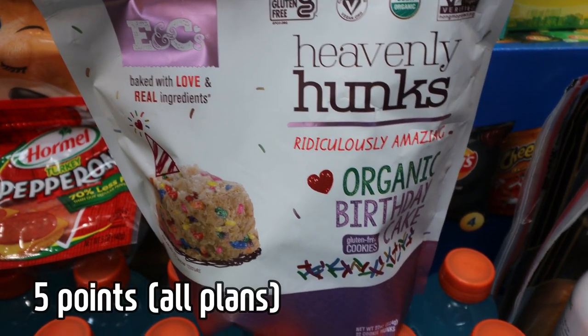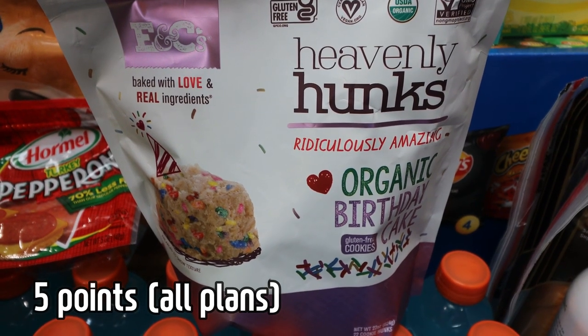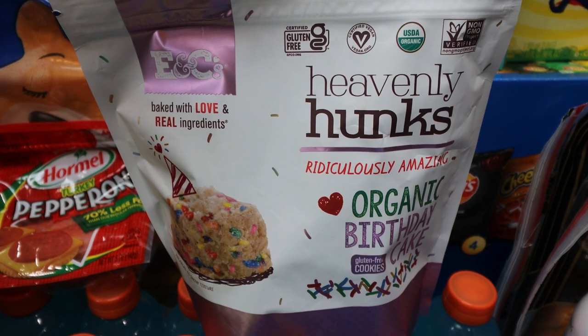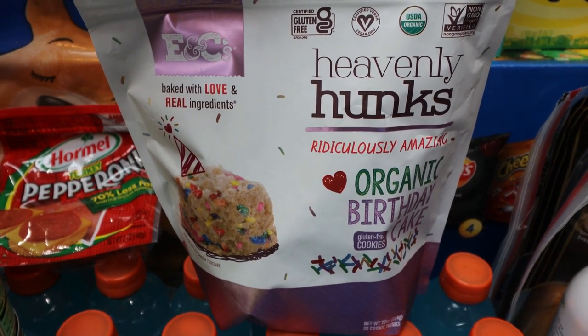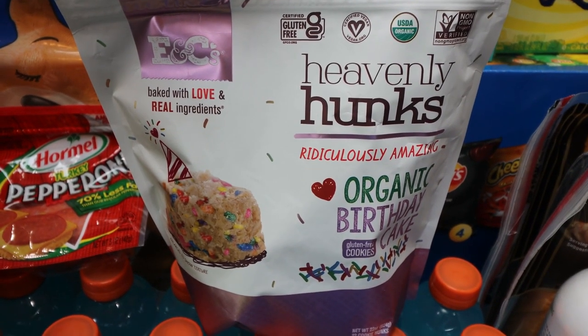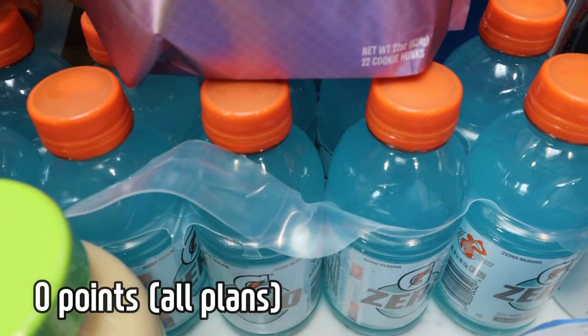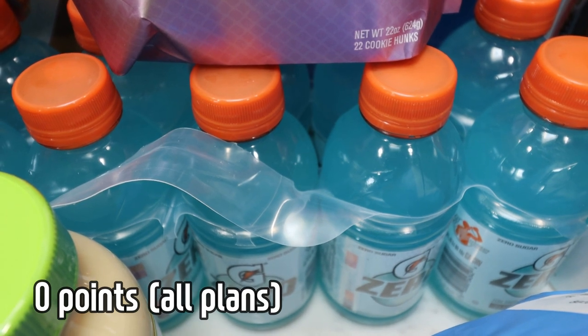New food find for me are these Heavenly Hunks Birthday Cake flavor. I've bought these at Natural Grocers, which is kind of like our Whole Foods or Sprouts here, and they are so good — too good. You have to really watch yourself with portion control, but I couldn't pass these up. They're 130 calories and a perfect sweet treat. There's also a big case of Gatorade Zero for Troy — he's been taking Gatorade with him for his lunch. I did pick up some turkey pepperoni; I need this for a couple of recipes this next week.